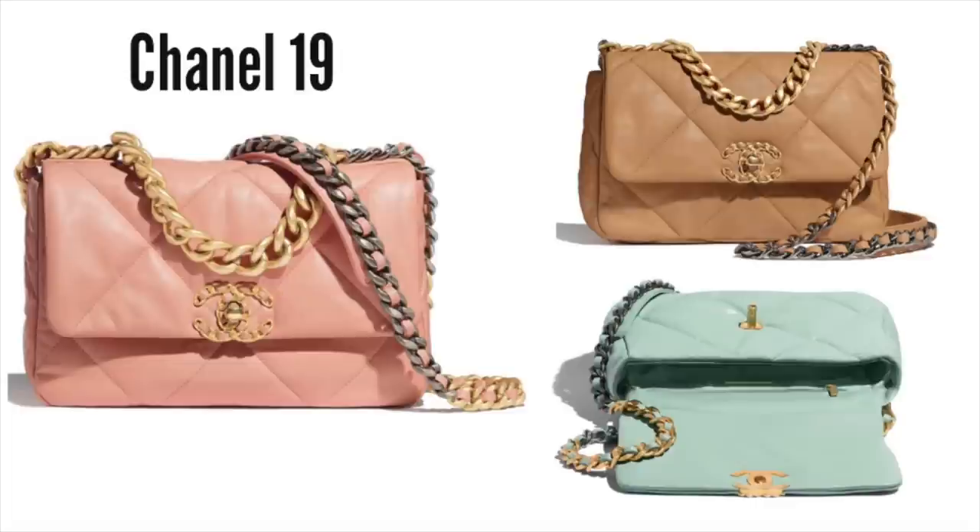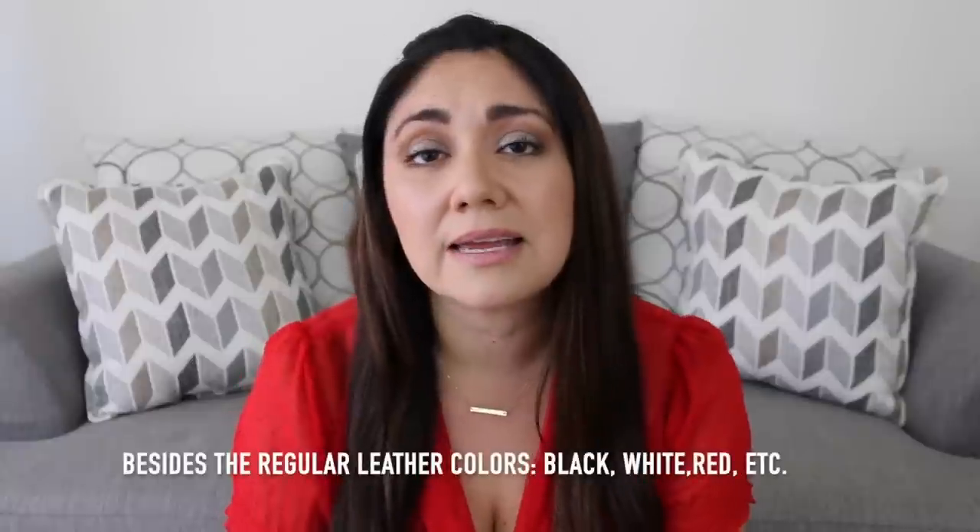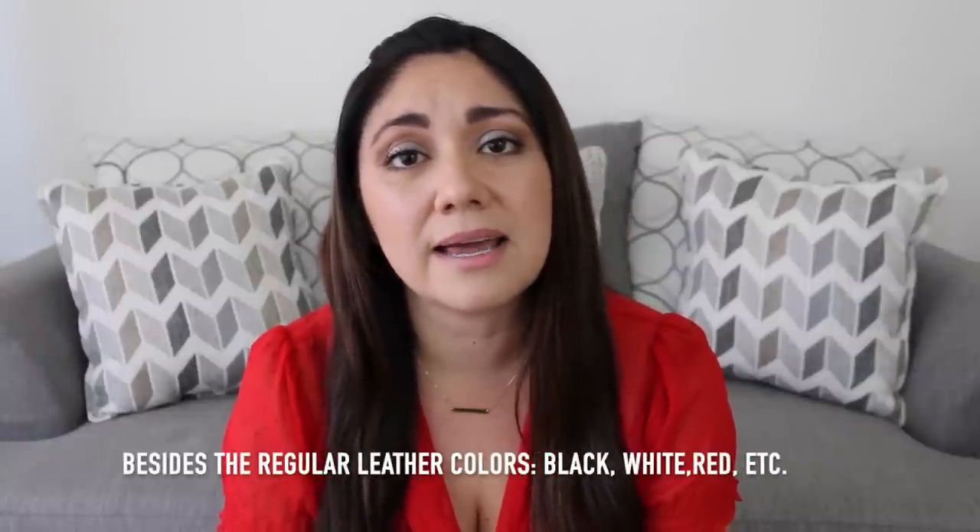Now for a bag that has taken the handbag scene by storm — the Chanel 19. It's been around for a little while, and over the last couple of months they've started to incorporate different colors, different sizes, as well as different materials: jersey, tweed, and denim. Currently they have the pink, the mint, and the tan, which I think is wonderful — lots of variety. When this bag first came out, I thought it was very unique because it's spacious, comfortable, and the mixed metal gives it a lot more personality and edginess without being too overwhelming.